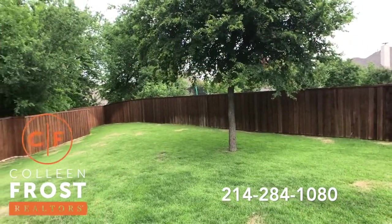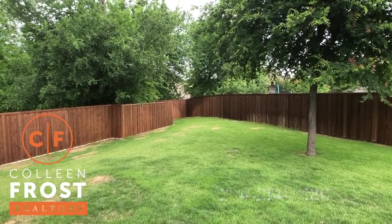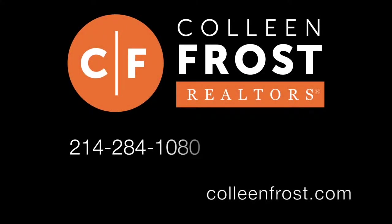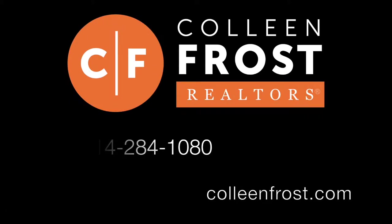If you would like a private tour of 3512 Butterfield located in McKinney, Texas, give me a call today at 214-284-1080. Check out our website at ColleenFrost.com. Thanks for watching — see you next time!